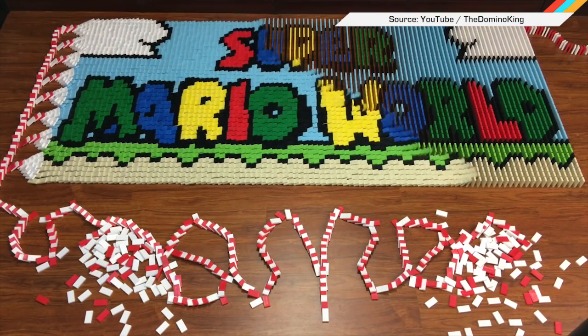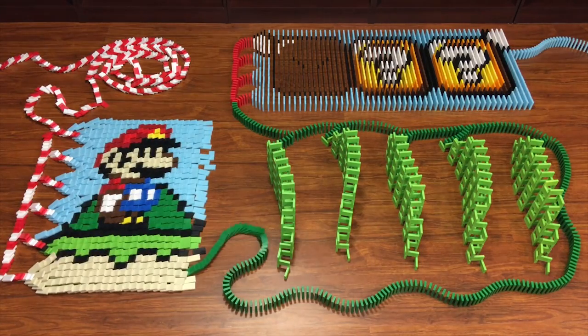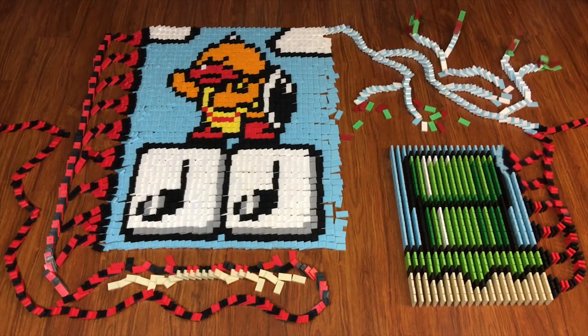And finally, if you are into old school Super Mario World, you'll probably love this long domino video that uses more than 81,000 pieces to achieve pure perfection. My only change would have been Bowser in turtle soup at the end.